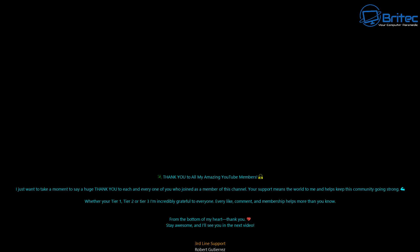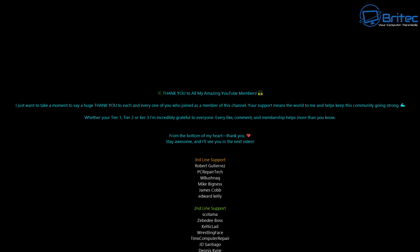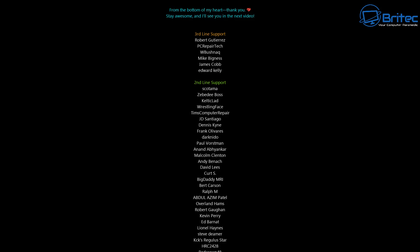Hopefully this answers all your questions. My name has been Brian from brightechcomputers.co.uk. Just want to say a quick shout out to all my YouTube members who join my YouTube members group — I appreciate the support and I shall catch you in the next video. Bye for now.